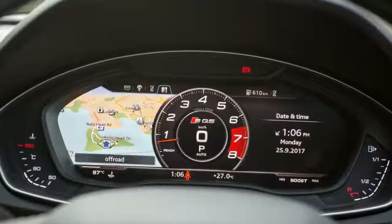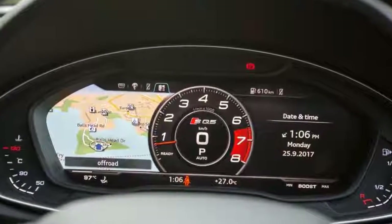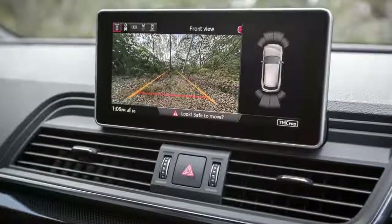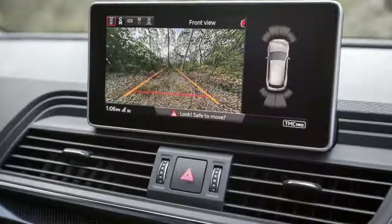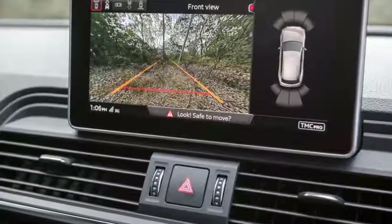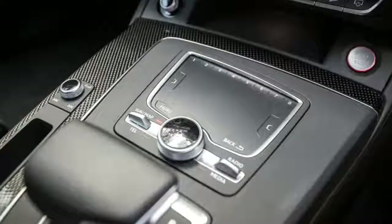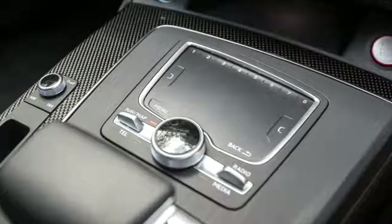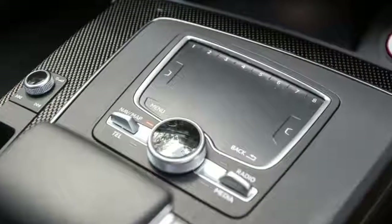The first marked improvement over the former SQ5 is ride quality. While deeper surface blemishes can elicit minor blows to cabin serenity from the large 21-inch standard wheels, and there's some lumpiness if you choose firmer damping via dynamic mode, the new model is far more settled at varying speeds and across bitumen of varying degradation.